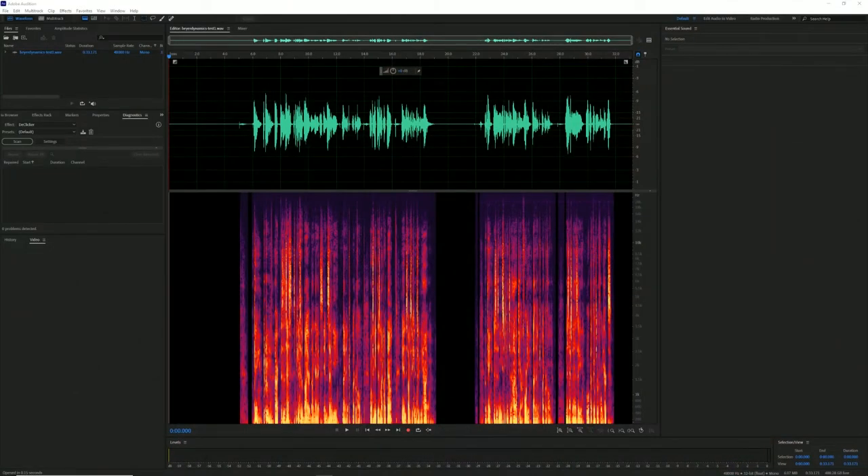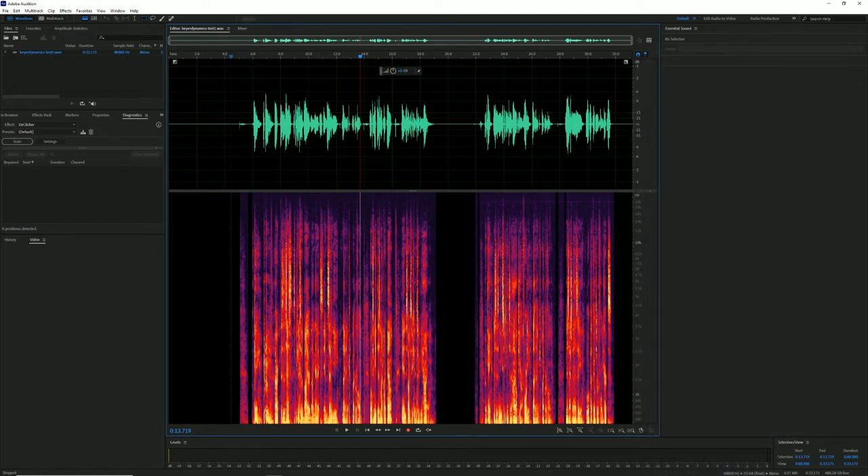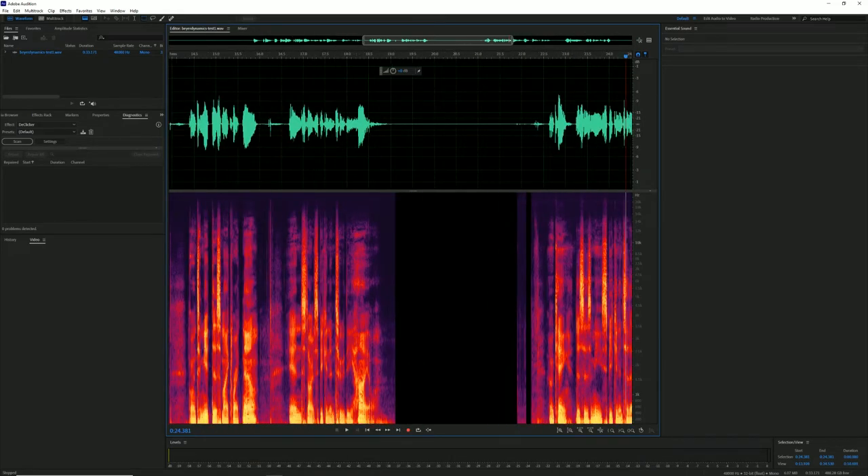Now we are back on the Heil PR-40, and I want to show you a visual comparison from a spectral display showing the sound coming from these microphones — and it's going to surprise you. Let's switch over to my screen here in Adobe Audition. This first part of the track is me speaking into the BeyerDynamic, and this is speaking into the Heil PR-40. As I play it back — 'This is a test speaking into the BeyerDynamic M70 dynamic microphone' — the BeyerDynamic M70 Pro-X versus the Heil PR-40. As you look at these two spectral displays, they look pretty similar. As I zoom in, there's not much of a difference on these two spectral displays.